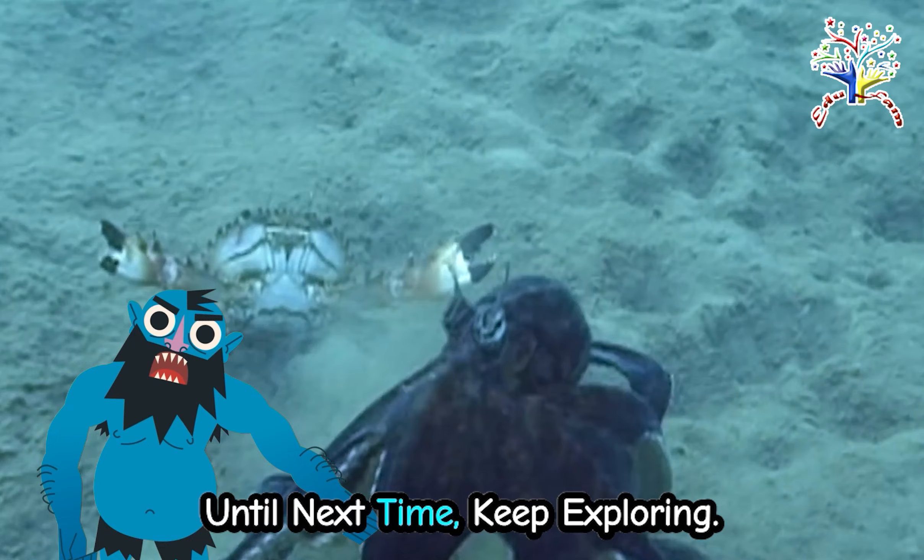Our next octopus is the ultimate impersonator — the mimic octopus. It can mimic various creatures to confuse predators. Talk about a talented actor.